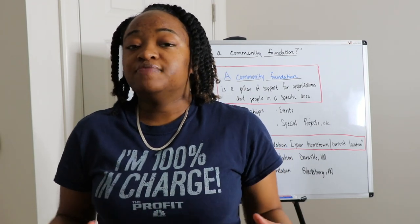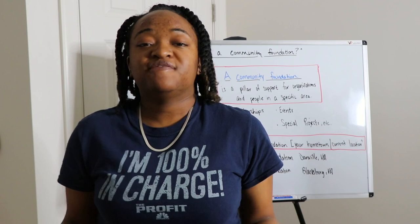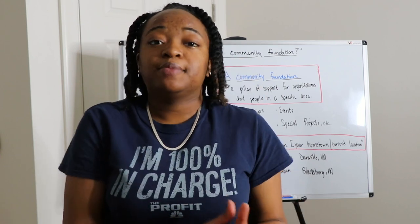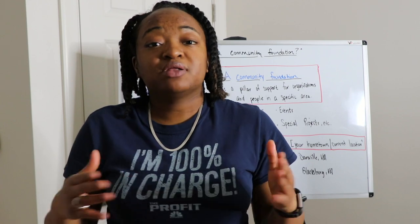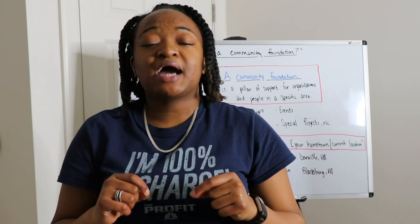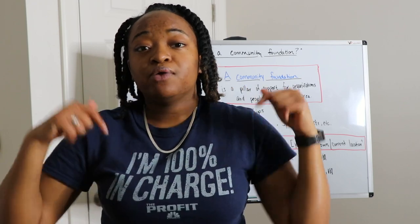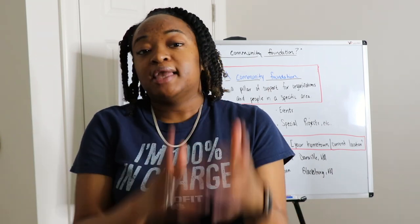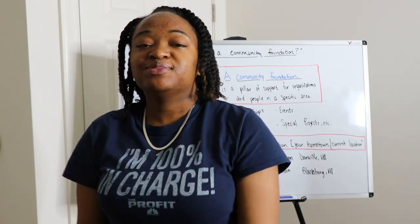This is the first video of this series on community foundations. I'm also going to tell you how to apply for a community foundation scholarship and we'll look at the one in my hometown. Let me know if this helps — drop a comment with where you're located, your hometown, and if you're in college, the city and state for both. I can't wait to see you in the next video.